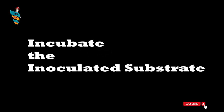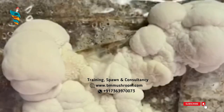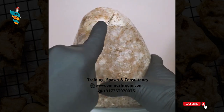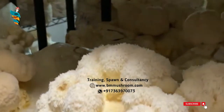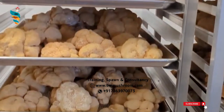Step 4: Incubate the Inoculated Substrate. Place the closed bag in a dark, warm area around 20-24°C and leave it to incubate. The Lion's Men spawn will grow, spread throughout the bag, and completely colonize the substrate. It takes around 2-3 weeks for your Lion's Men substrate to fully colonize. Step 5: Fruiting Conditions. When colonization is complete, place your substrate in fruiting conditions by cutting holes in your bag to expose the mycelium to fresh air, and placing them in a humid, shady area. Misting the substrate with water several times a day will keep it moist and healthy. After 2-3 days, you will start to see pinheads or primordia forming. These will grow into full-sized mushrooms and be ready to harvest in around 14 days.